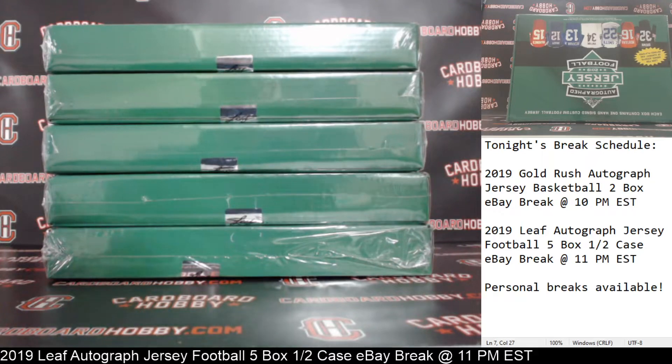This is Dan at Cardboard Hobby. We are cracking 2019 Leaf autographed jersey football — a 5-box half-case eBay break.